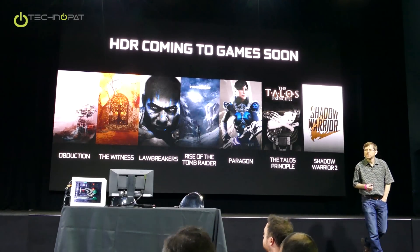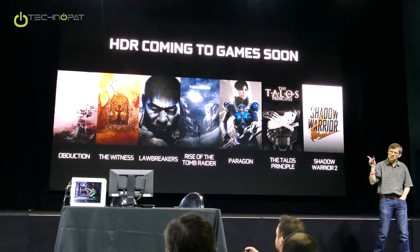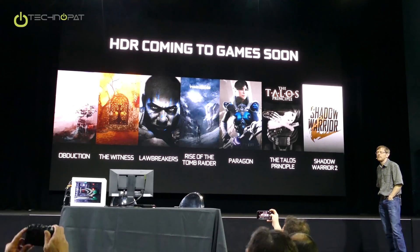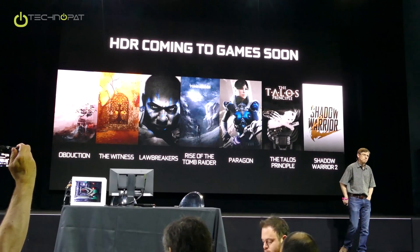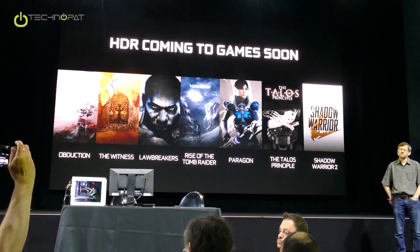There's a bunch of demos in the back for HDR too that you can check out. Tony, do you want to talk about the games? In my opinion, HDR is probably one of the coolest things to come around in display technology in a really long time. I'm not sure which I find cooler — 4K or HDR — so we'll just say you need both.